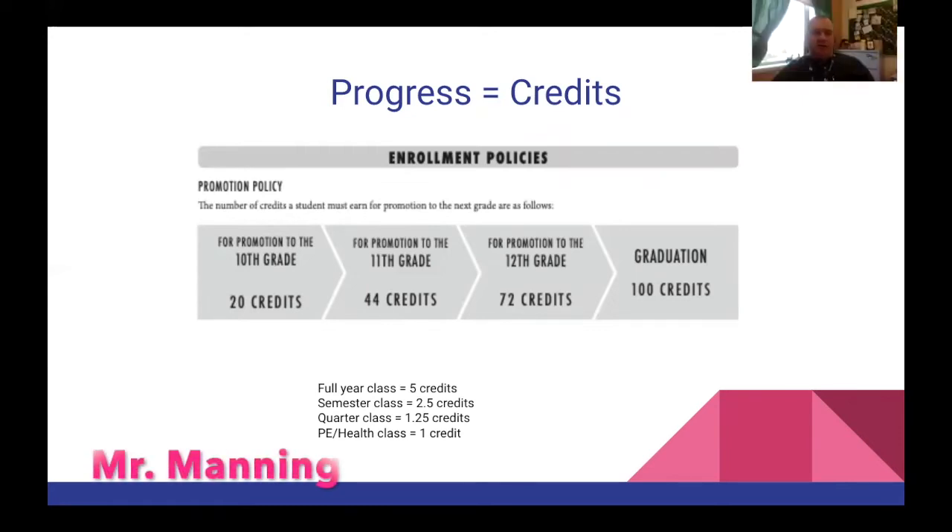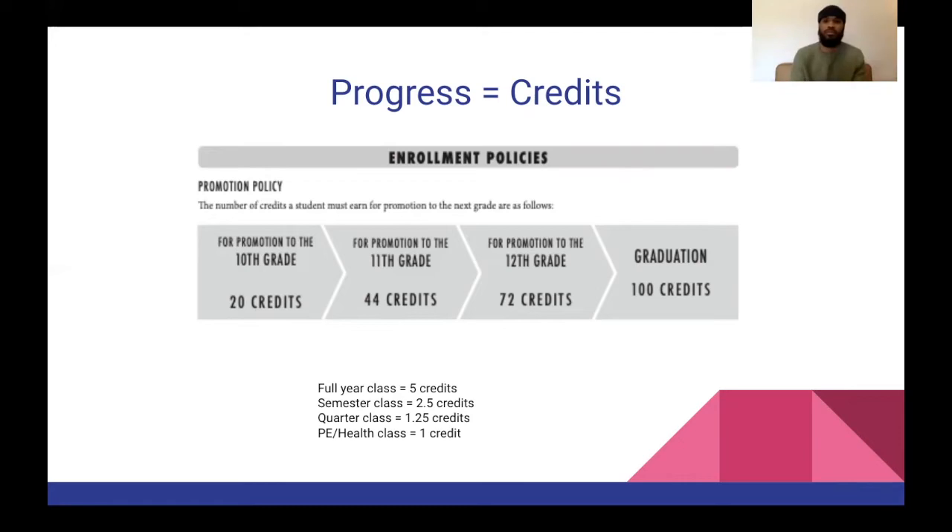We've talked a lot about how many credits you need — how does that break down for you? In order to become a 10th grader, you are required to have earned 20 credits. For 11th grade, you'll need 44 credits. For 12th grade, you'll need 72 credits. And again, 100 credits to graduate. So how do you actually get credit? Pass a class for the year and you get your credits.